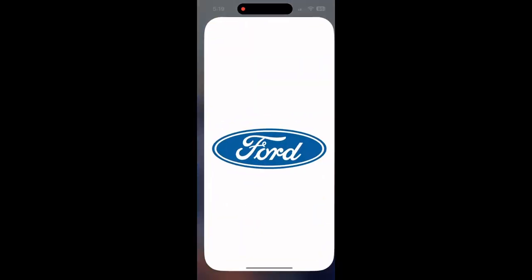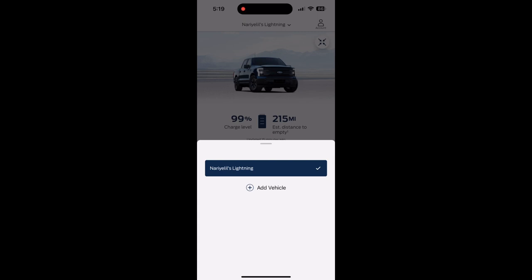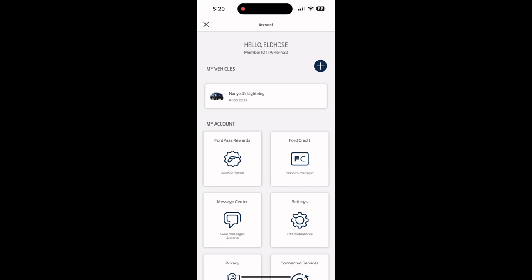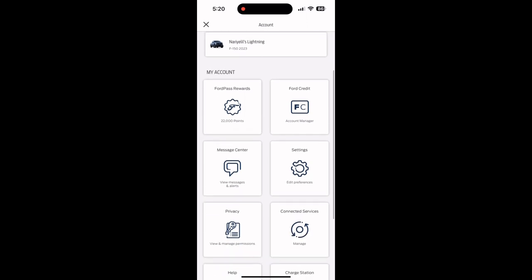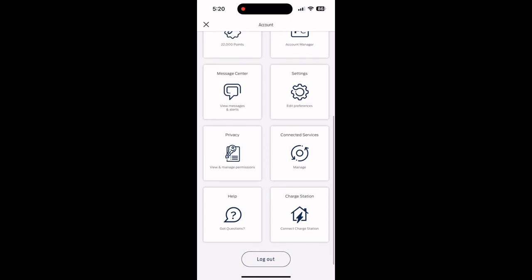We're going to compare the apps on all three models. I'm going to screen record it and do a voiceover. Let's open the app — you can see I have Tesla and Ford. Let's open Ford Pass. Here comes my vehicle: I have 99% of charge with 250 miles. If you click the top it shows the F-150 Lightning and my account with settings, privacy, message center, and all those things.